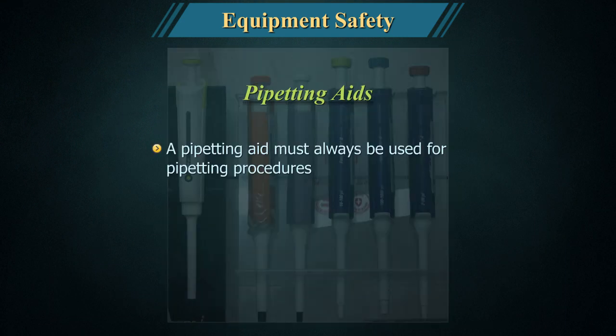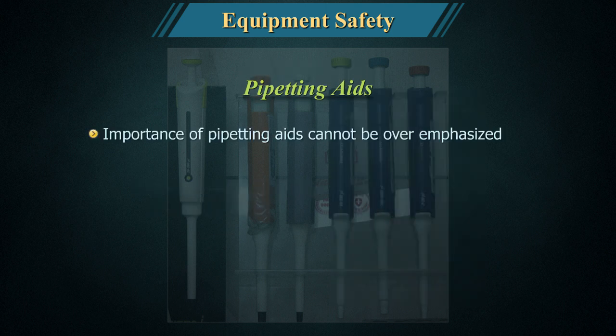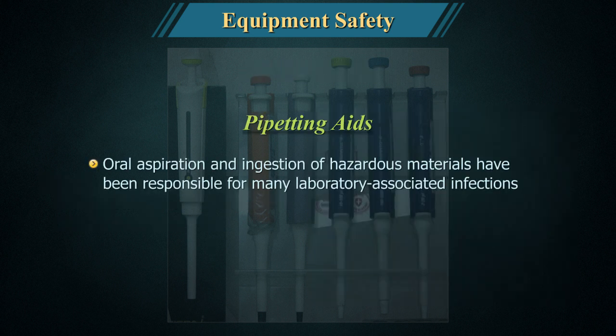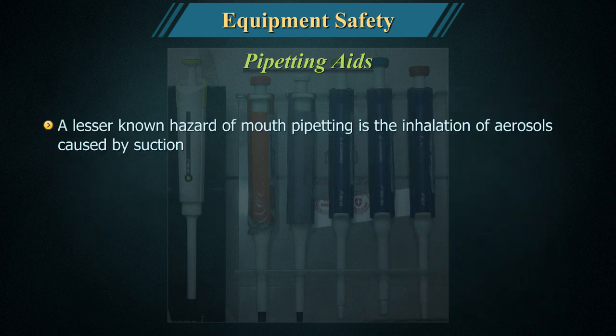Pipetting aids: A pipetting aid must always be used for pipetting procedures. Mouth pipetting must be strictly forbidden. The most common hazards associated with pipetting procedures are the result of mouth suction. Oral aspiration and ingestion of hazardous materials have been responsible for many laboratory-associated infections. Pathogens can also be transferred to the mouth if a contaminated finger is placed on the suction end of a pipette.